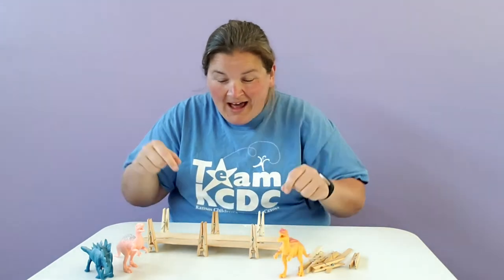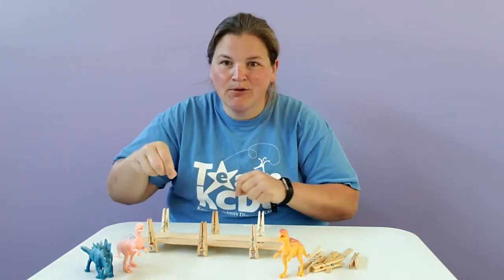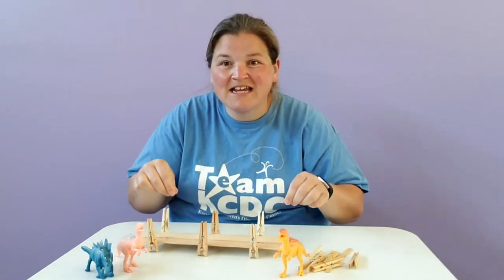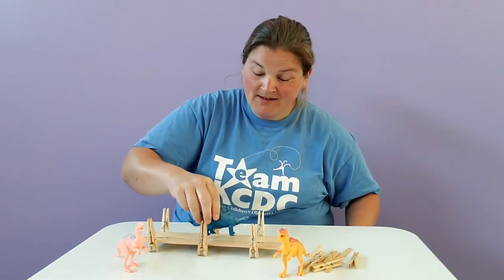So I used the clothespins with the popsicle sticks to make supports, and then I laid the painter sticks on top to create the stage floor for my dinosaurs to perform.